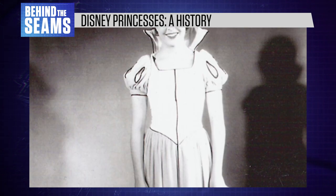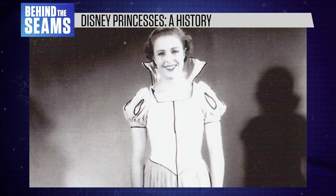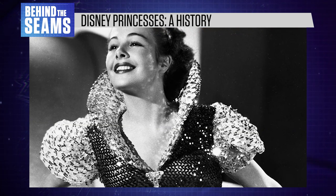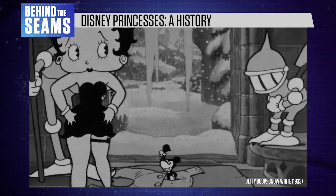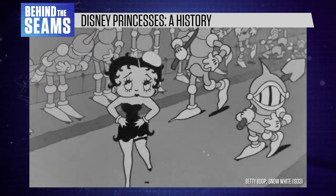While developing Snow White's initial design, a woman named Marge Champion modelled her costume for the artists. And in early concept art, Disney's Snow White also resembled the iconic 1930s cartoon character Betty Boop, who actually starred in a Snow White film of her own.